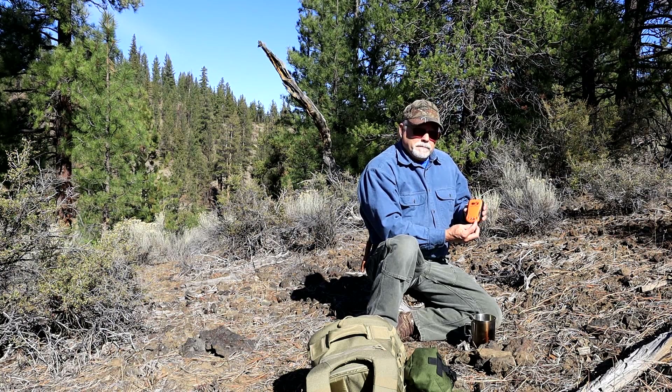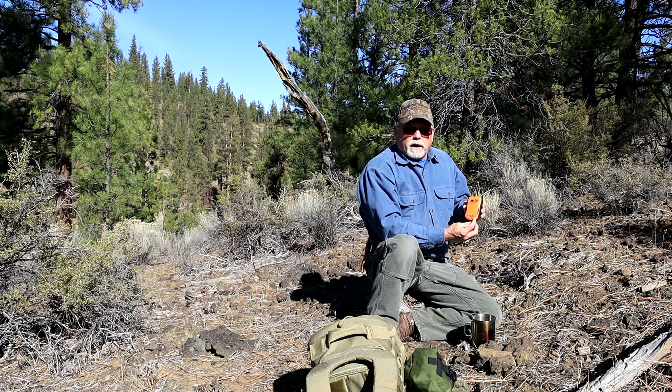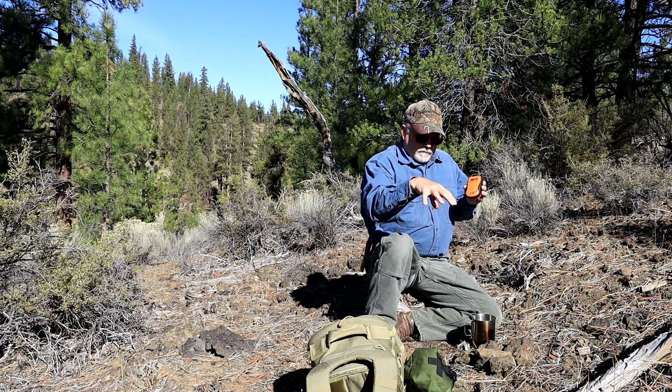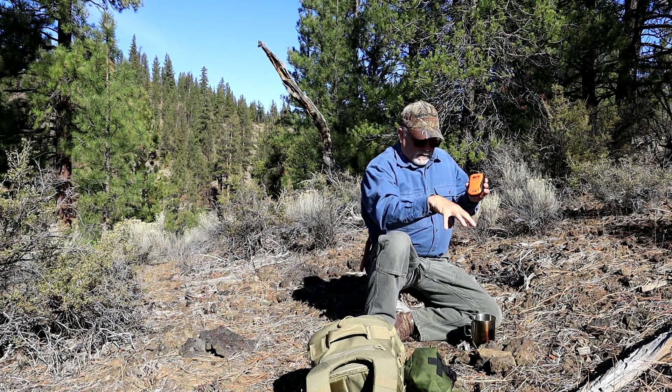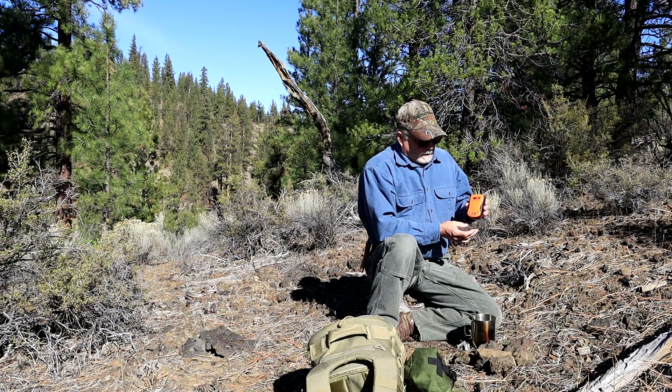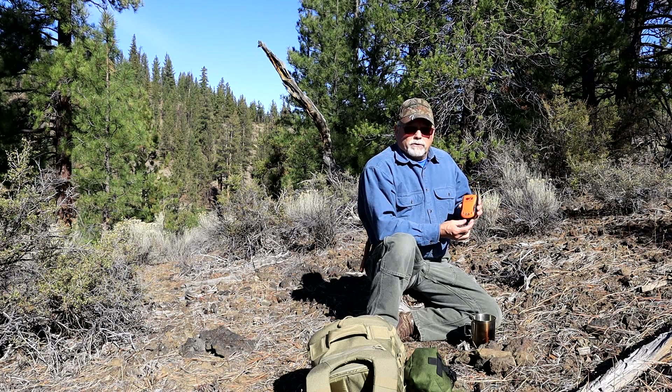If you need to call 911, you can push that button and it will transmit a message via satellite to monitoring stations around the globe. It will send a GPS location of where you're at, and they can view the topography via Google Earth. If you need a helicopter, they'll send you a helicopter. If you need a ground ambulance, they'll send you a ground ambulance.